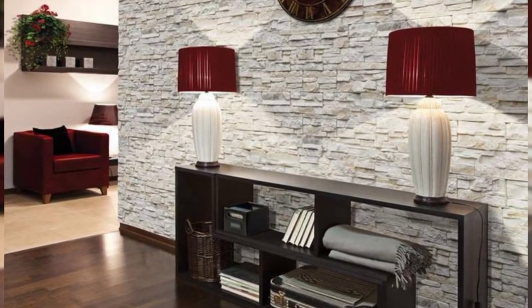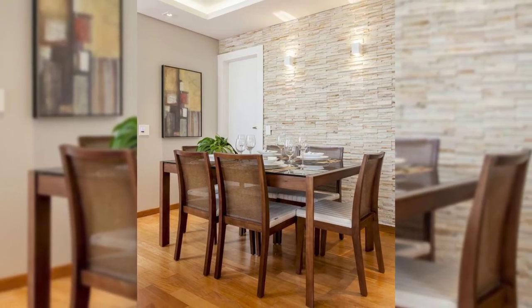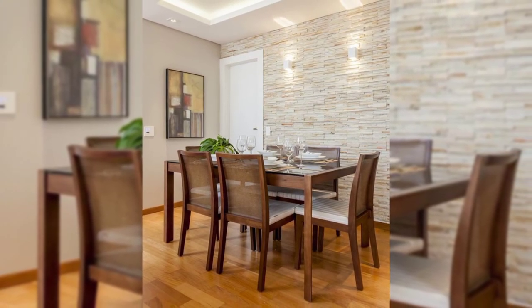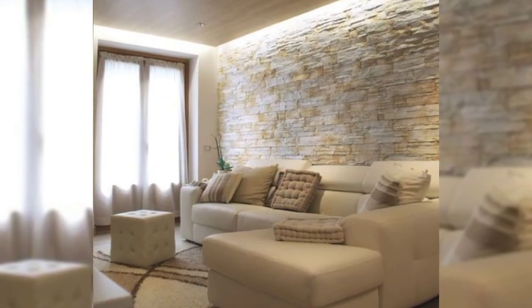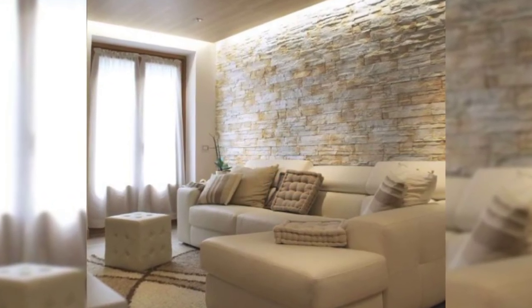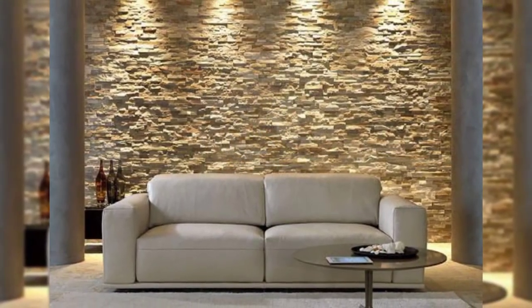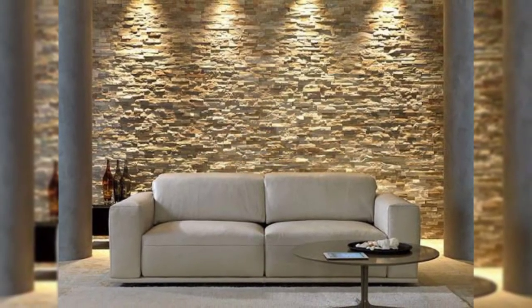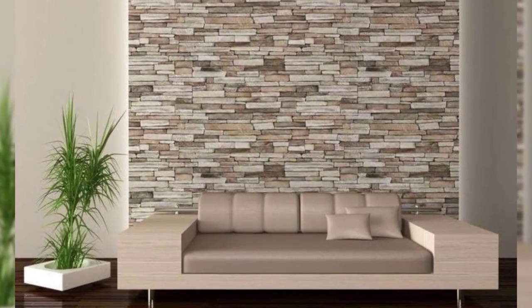17. Mount your television. Mounting a flat screen to your wall can be a great way to free up space on top of your media cabinet, enhance your wall, and update the entire look of your living room or bedroom.